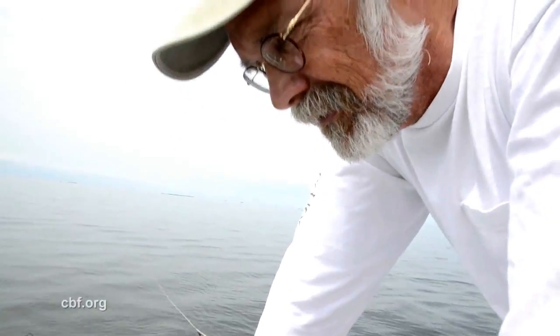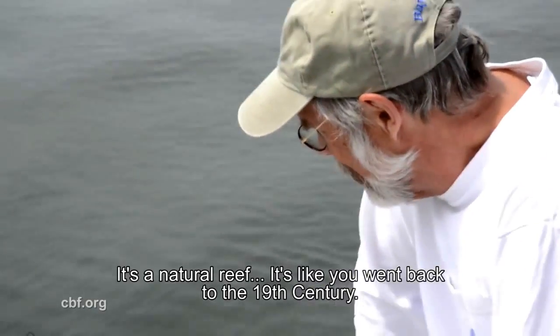It's a beautiful little oasis down there. You can imagine a reef — it's like you went back to the 19th century.